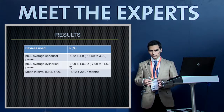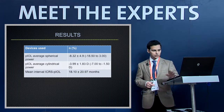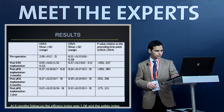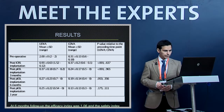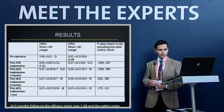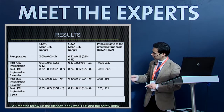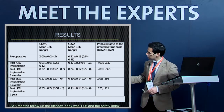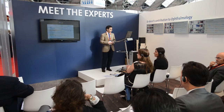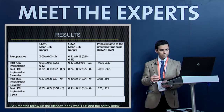Intacs was used in 54% and Intacs SK in 45%. The average interval between ICRS and phakic IOL implantation was approximately 18 months. Both uncorrected and corrected visual acuity improved with ICRS and further with phakic IOL implantation, stabilizing from month three onward.